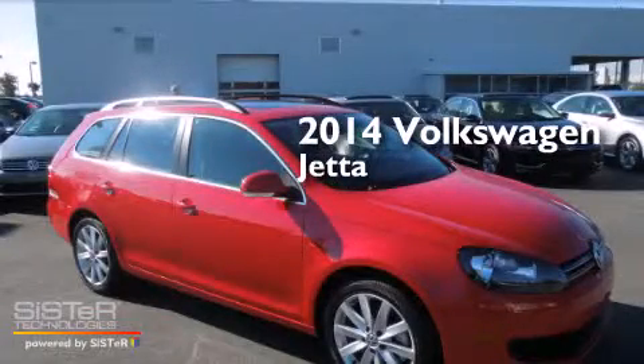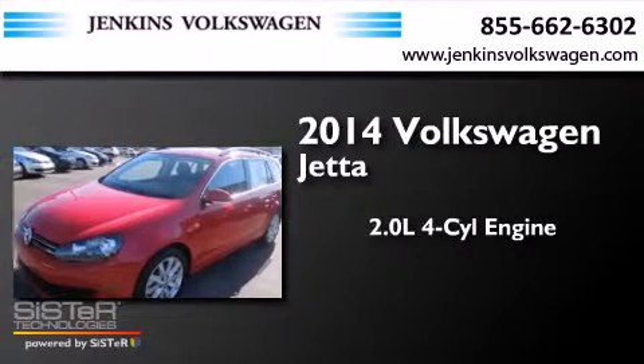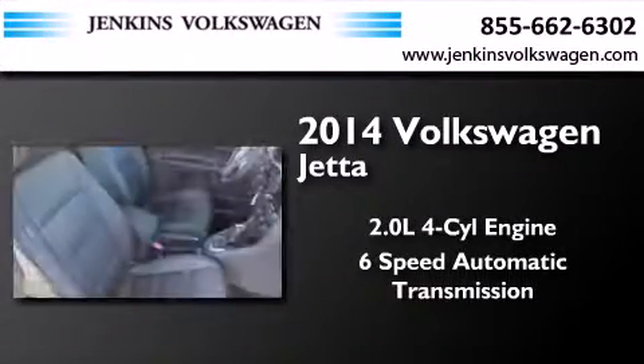This is a brand new 2014 Volkswagen Jetta. It has a 2.0 liter 4-cylinder engine and a 6-speed automatic transmission.